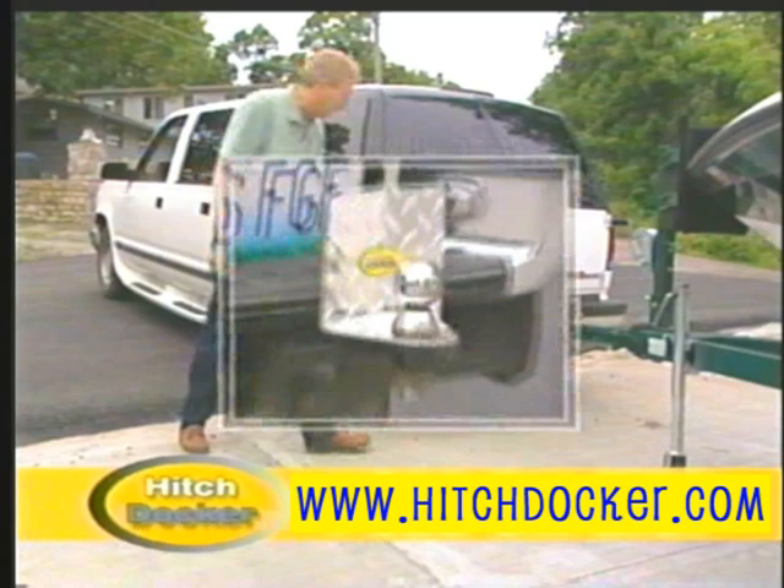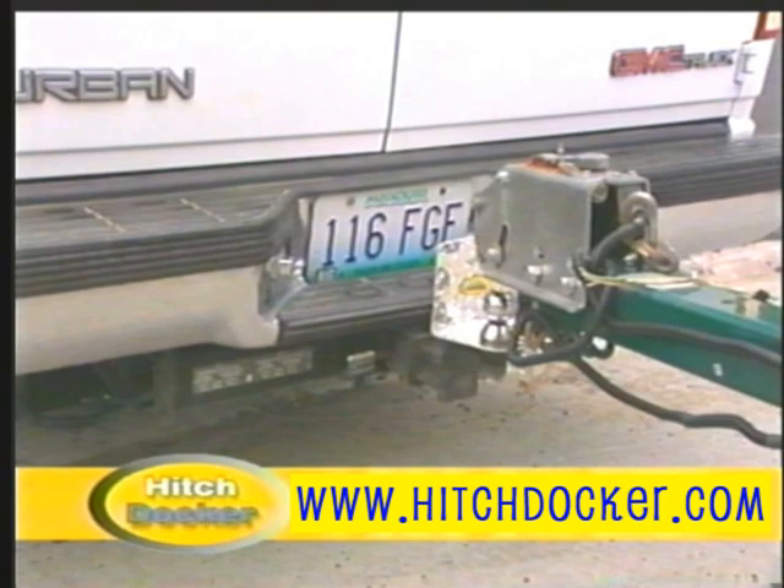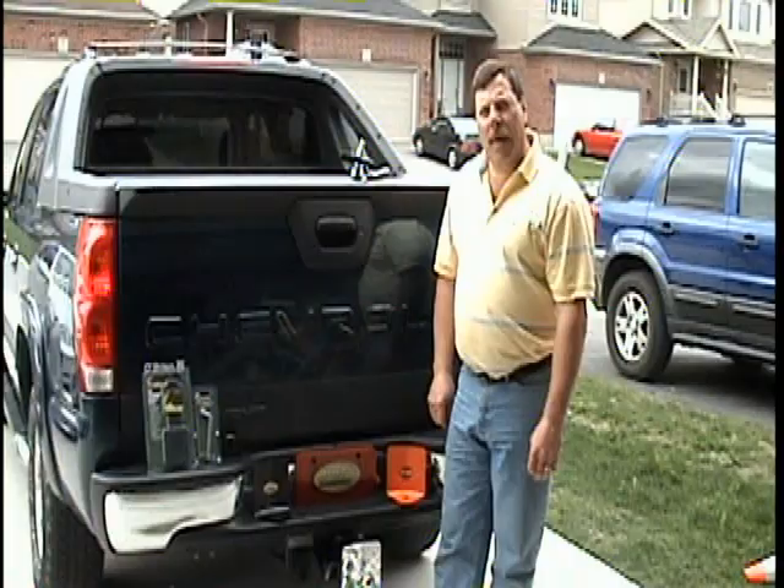Also available is HitchDocker Lite — the same great features of HitchDocker but made from stylish diamond-cut aluminum. HitchDocker and HitchDocker Lite: the simple, inexpensive solution to safely and easily hook up your trailer.